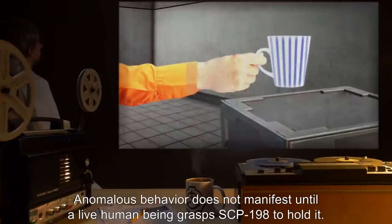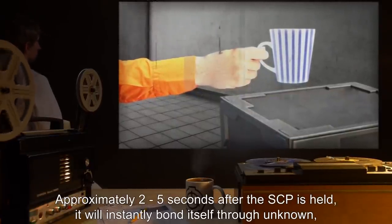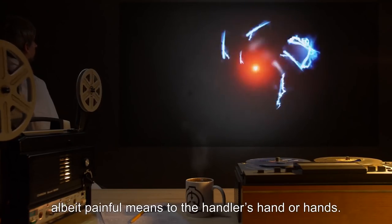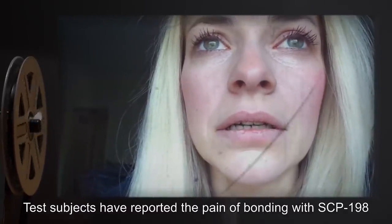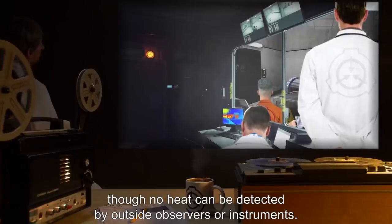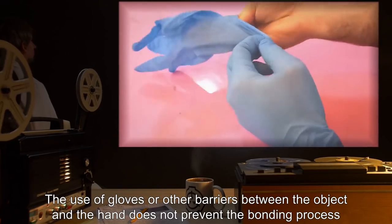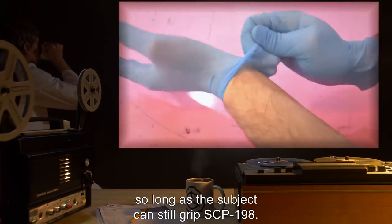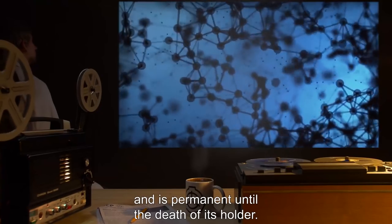Anomalous behavior does not manifest until a live human being grasps SCP-198 to hold it. Approximately 2 to 5 seconds after the SCP is held, it will instantly bond itself through unknown, albeit painful means to the handler's hand or hands. Test subjects have reported the pain of bonding as a searing or fiery sensation, though no heat can be detected by outside observers or instruments. The use of gloves or other barriers does not prevent the bonding process, so long as the subject can still grip SCP-198. Extensive testing has revealed that the bond appears to be at the molecular level and is permanent until the death of its holder.